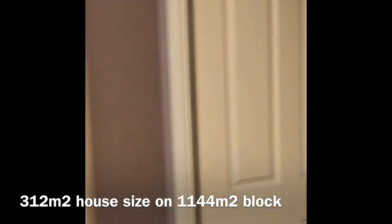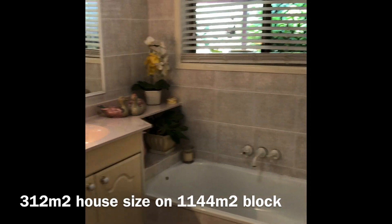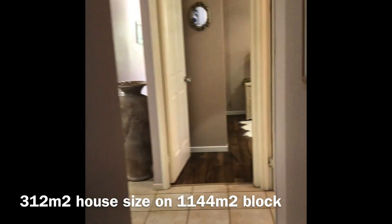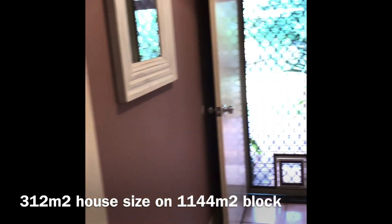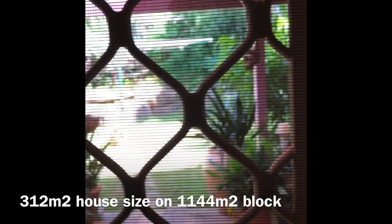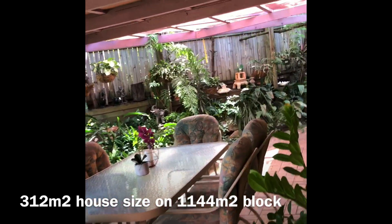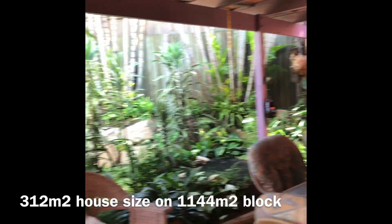There's a separate toilet and another bathroom. Coming back out, we'll take you through the laundry and out to the pergola area. As you can see, it's beautifully maintained, nicely covered, and very peaceful.